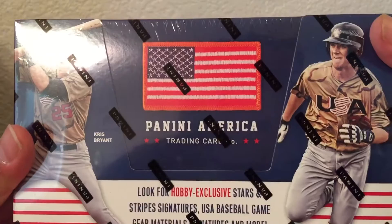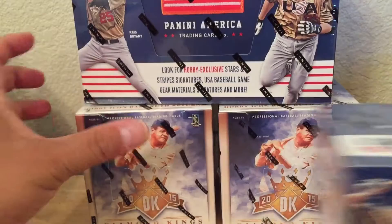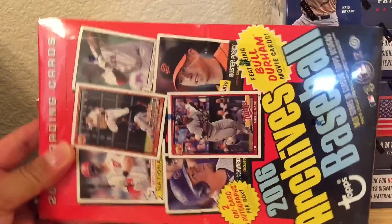Really cheap. I mean, it's nice because you can actually find Chris Bryan Autos, Michael Conforto Autos out of this. So hopefully I'll pull one. And then I got two boxes of 2016 Archives here. This is the other box here.